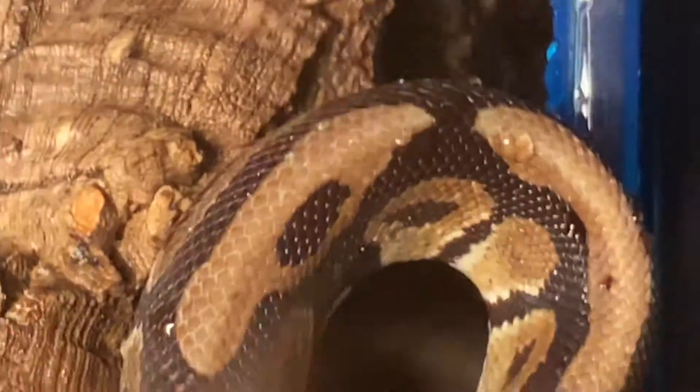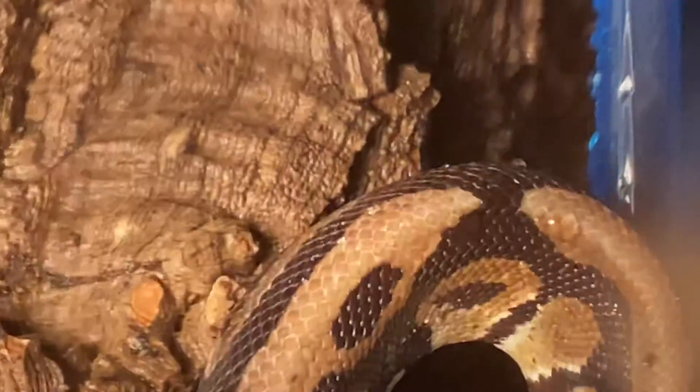He's a common type ball python but I think he's beautiful — he's the only snake I've ever had in captivity. He's a little bit further over than I can see him, but it's all his body anyway.